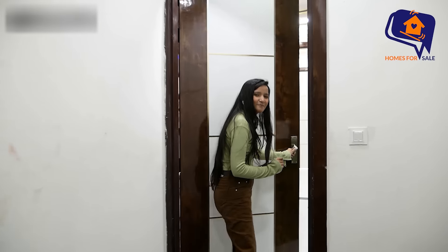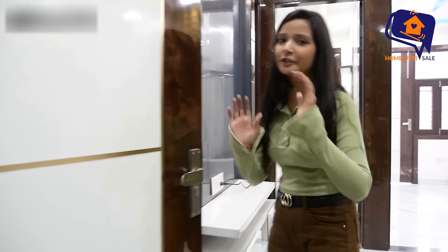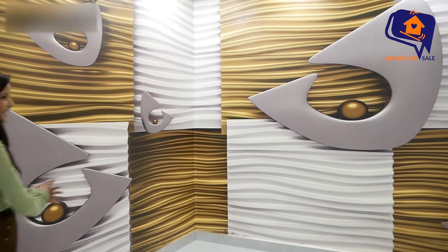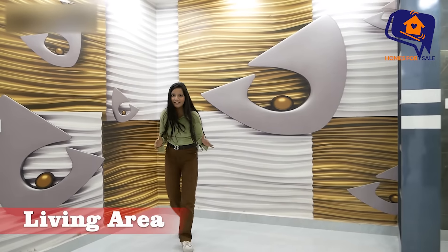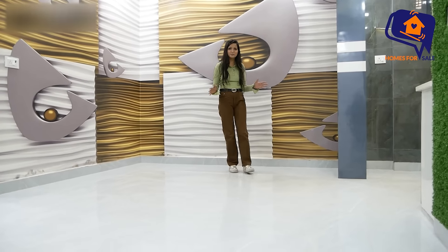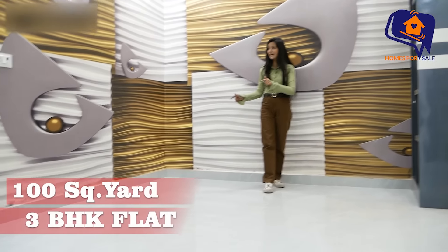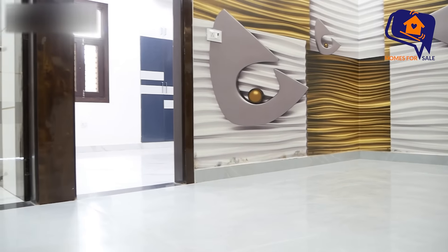We are going inside this flat. This is a very beautiful flat. Look at your heart — I am damn sure you will love it. So this is the living area. See how spacious this living area is — it is very beautiful.